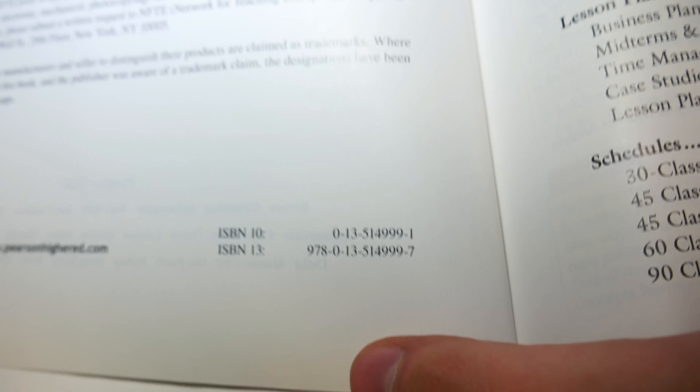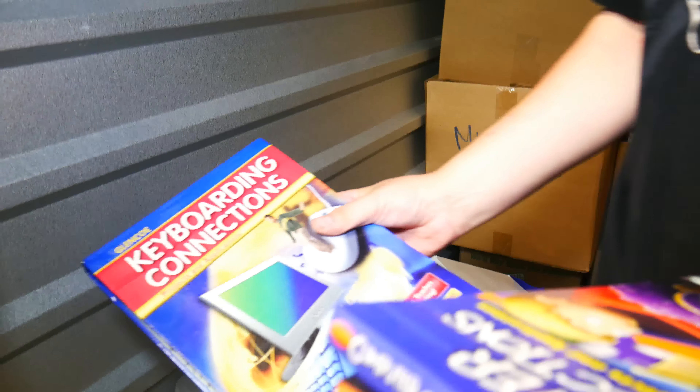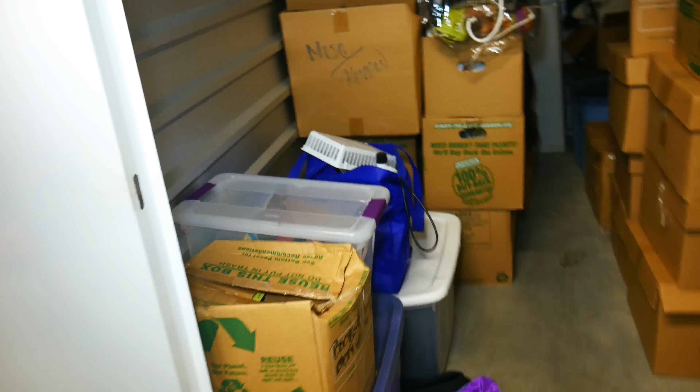Look at these textbooks — let's see how old they are. They look in good condition. 2010. There's an ISBN if someone wants to Google it right now. We're gonna look these up when we get home for sure. Textbooks — if they're all good textbooks, they can pay for the unit. Entrepreneurship, learning with computers, computer connections, and keyboarding connections. We'll definitely check out those ISBNs on Amazon when we get home.